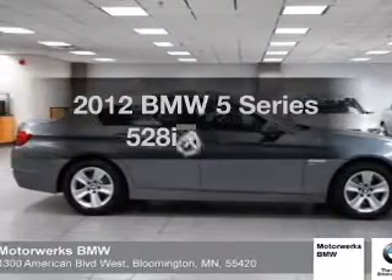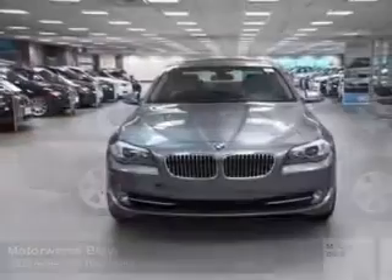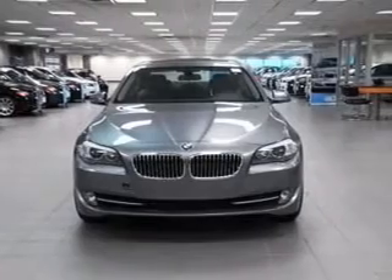The 2012 BMW 5 Series. If you're looking for a first-rate auto, this one could be yours today.